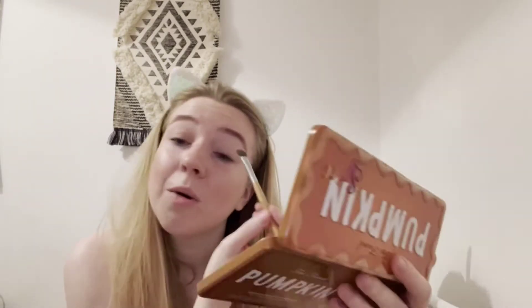I just love how blendable these colors are — they're so soft, they're almost buttery.